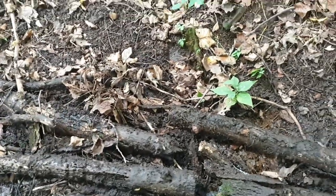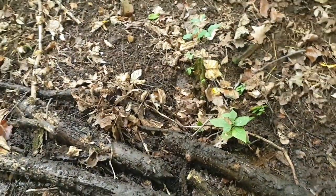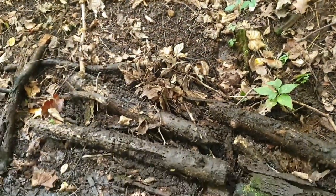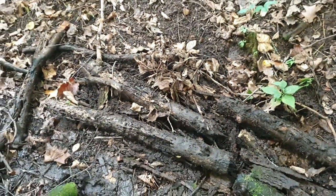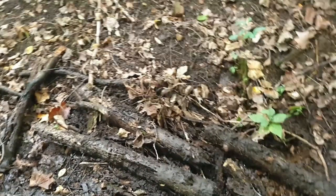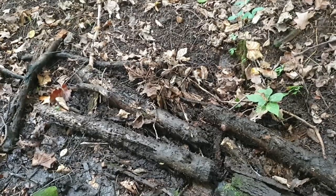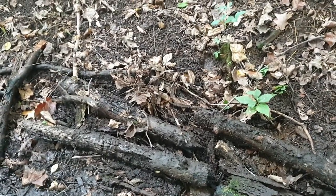Okay, so these branches right here — I actually just flipped one of them and there's a very large dusky salamander underneath. I'm going to get my camera set up and give you all a very good look at this beautiful and very large salamander.